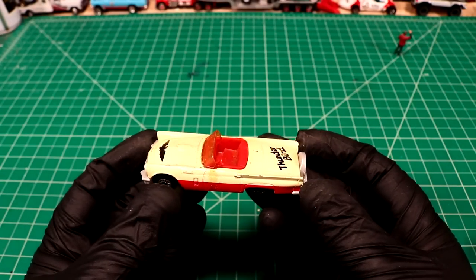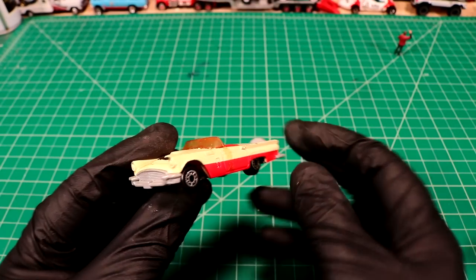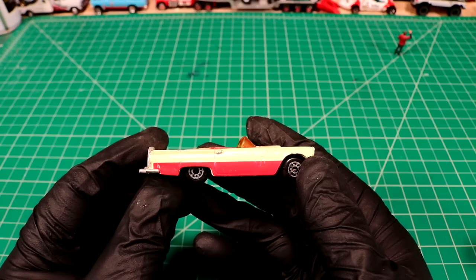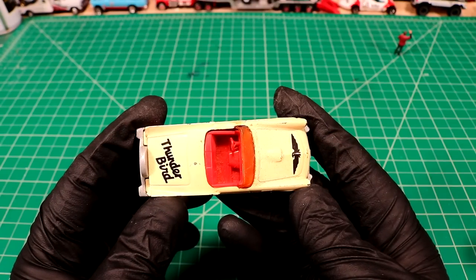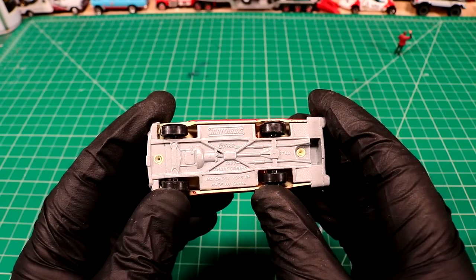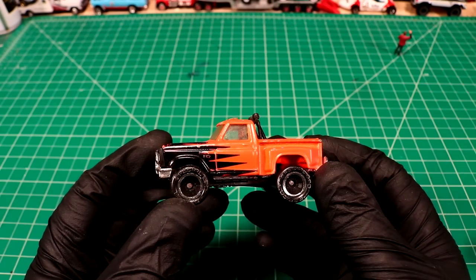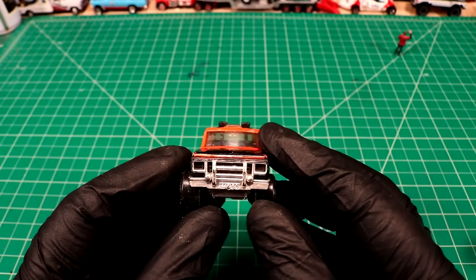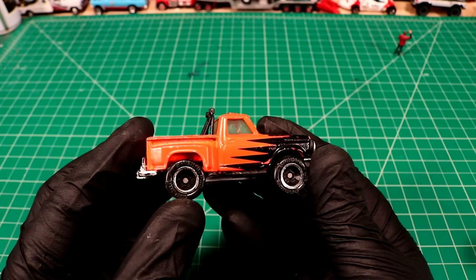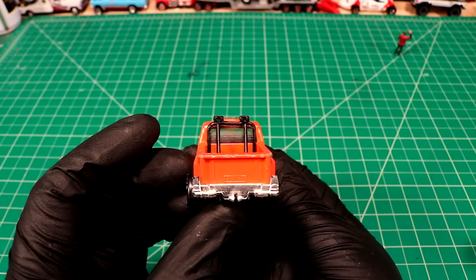Next up we got a pretty cool Thunderbird — Matchbox, copyright date 1982. 67 Thunderbird, it's got a metal base on it. Pretty sweet. It's got a Matchbox flareside pickup — look at this thing. Just got raised lettering on the tires. What a beast — it's even got a little sunroof. I really like the way this one looks, nice and bright with the black. Maybe if it was just cleaned up or redone.